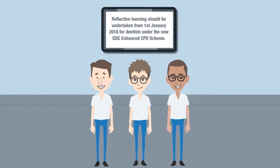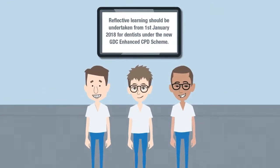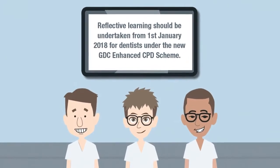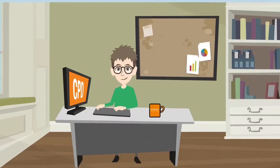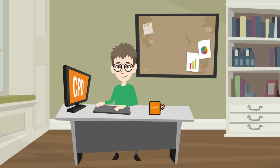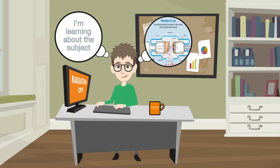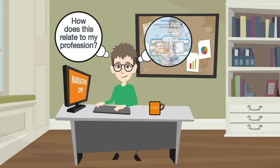Reflective learning should be undertaken from the 1st of January 2018 for dentists under the new GDC enhanced CPD scheme. Academics will tell you that reflection is an essential part of learning, and that mindful evaluation of learning is essential to embed learning into practice. Reflective learning will determine whether you have selected the best activities for your profession, and will also help you link your CPD knowledge to your profession and role.